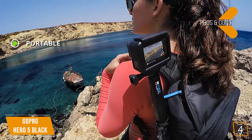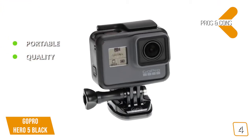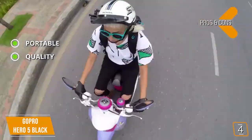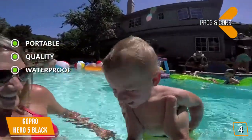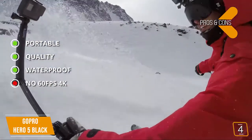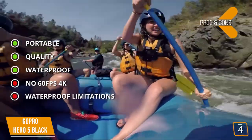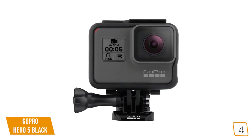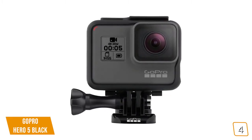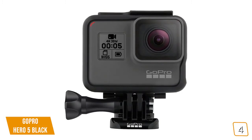The pros are portable: this action camera is small enough to go anywhere and record anything. Quality: this camera takes very good 4K video and detailed 12 megapixel stills that even offer a burst shooting mode. Waterproof: this action camera is waterproof for light underwater shooting at shallow depths. And for the cons, no 60fps 4K: this action camera can only record 4K up to 30fps. Waterproof limitations: this action camera is waterproof only up to 10 meters. The GoPro Hero 5 Black is well-priced at just half the cost of the newest Hero 8, making it a solid purchase option if you're looking for the functionality, flexibility, and quality of a GoPro Hero camera, but don't feel the need to shell out more money for the latest model.